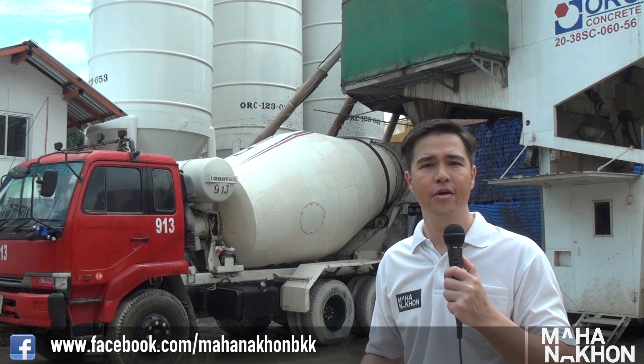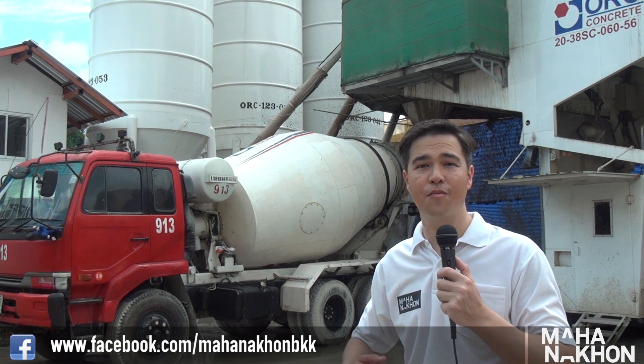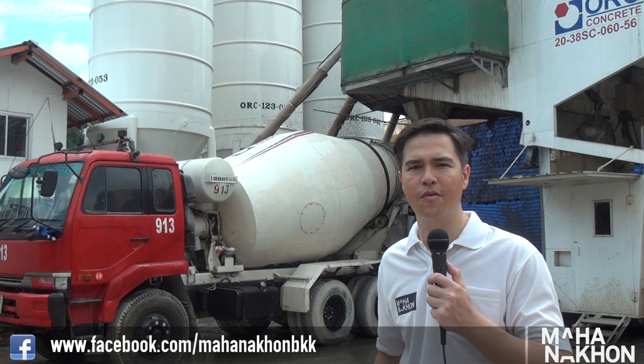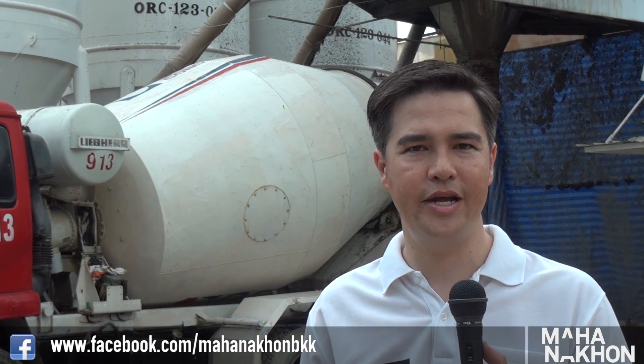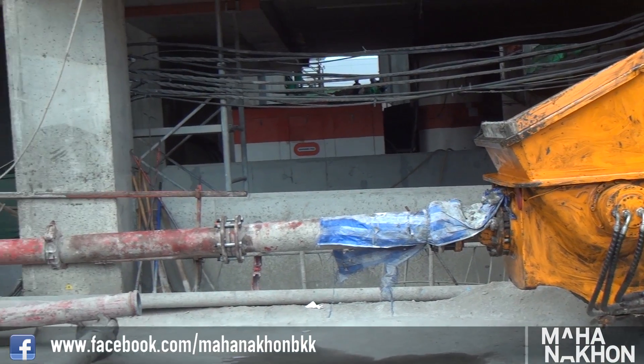Each truck can carry a relatively small amount of concrete, so we need the trucks to be running backwards and forwards between this site and the main Mahanakorn site. It really is a logistics challenge — we need to mix the concrete here, take it onto the main site, send it all the way up the building, and then use it.